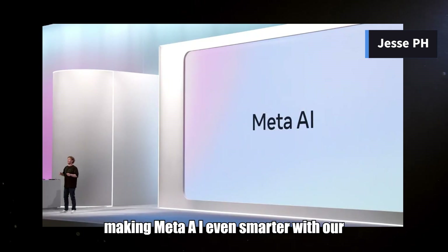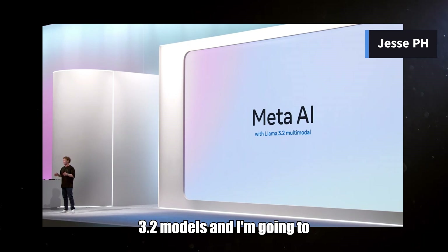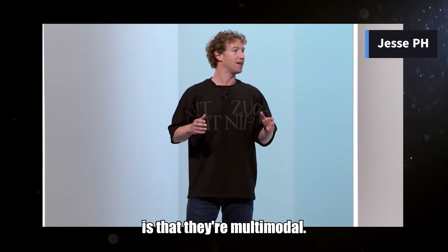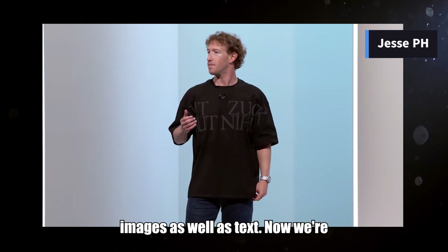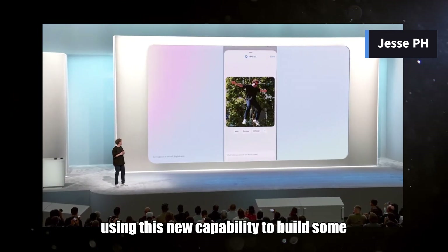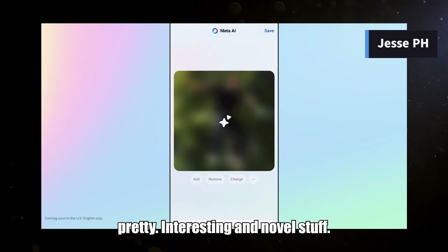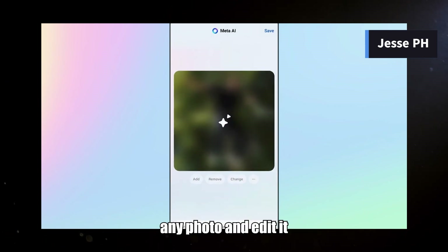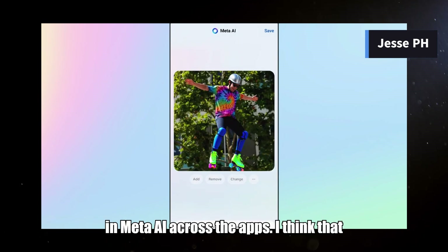Today we are making Meta AI even smarter with our new open source Llama 3.2 models. One of the headlines is that they're multimodal, so now Meta AI can natively understand images as well as text. We're using this new capability to build some features I haven't seen anyone else build — creative tools we're adding to Imagine Edit that let you upload any photo and edit it precisely with natural language in Meta AI across the apps.